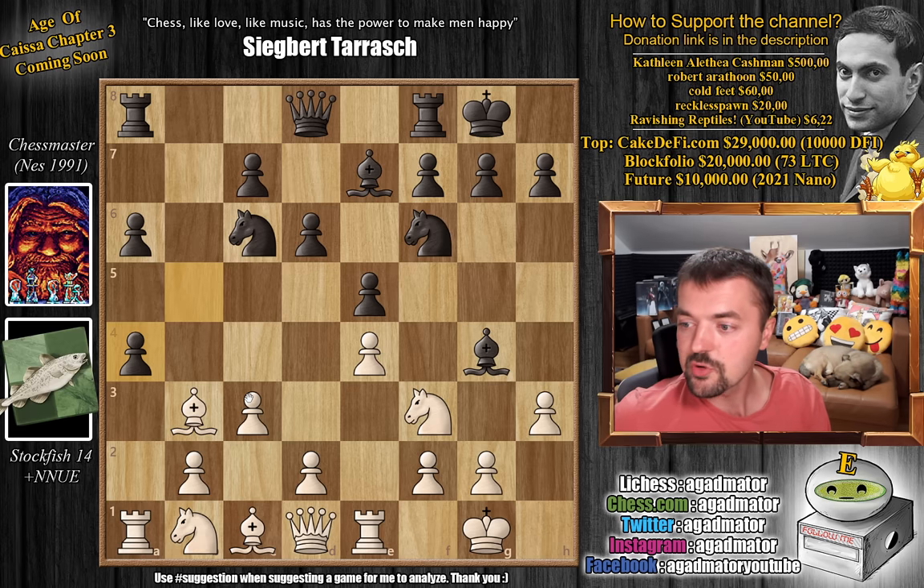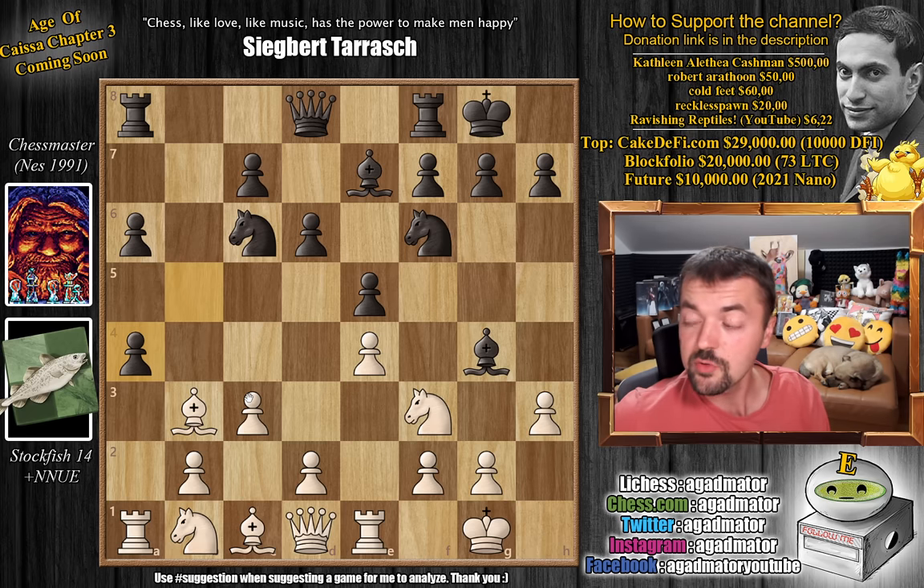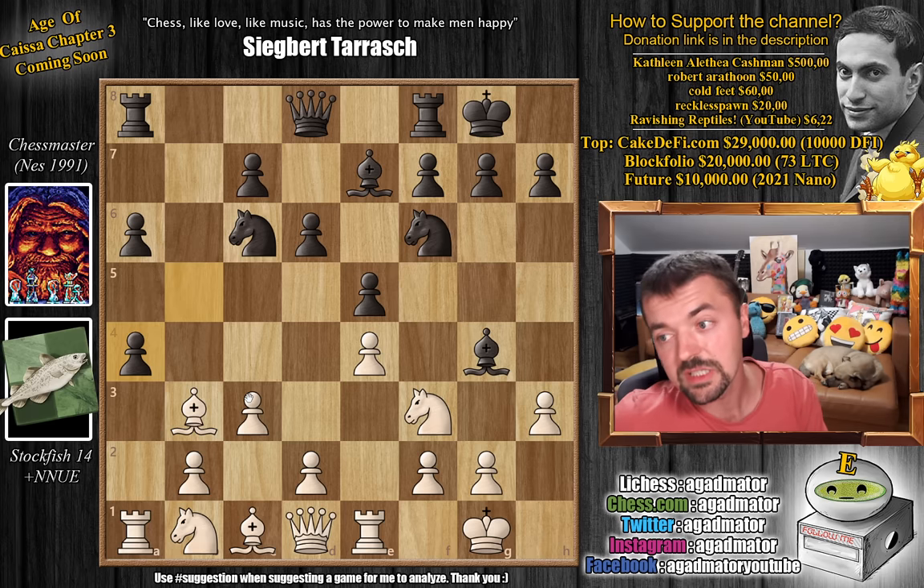That's the game — I hope you guys enjoyed it. If you have any other chess entities you would like me to test against each other, especially from different decades like these two, do share in the comments and I will look into making a brawl out of it. Once again, I hope you guys enjoyed it. I would like to thank Kathleen Altea Cashman, Robert Arathun, Cold Feet, Reckless Pawn, and Ravishing Reptiles YouTube for their contributions to my channel. You can check two of my previous videos here. Thank you all for watching, and I will see you soon — continuing to check up on your wonderful suggestions and whatever else happens in the chess world. Have an excellent rest of your day.